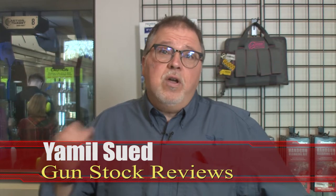Well hello folks, this is Jamil Swift from Gunstock Reviews, and Merry Christmas. We're going to show you a list of products that we think are really cool as Christmas presents or stocking stuffers.